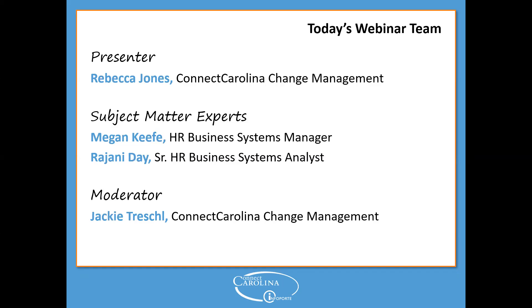Megan Keefe is going to join us in a little bit — she is the HR business systems manager. And to make sure this webinar goes smoothly and to collect your questions, our moderator is Jackie Treschel, who is also on the ConnectCarolina change management team.